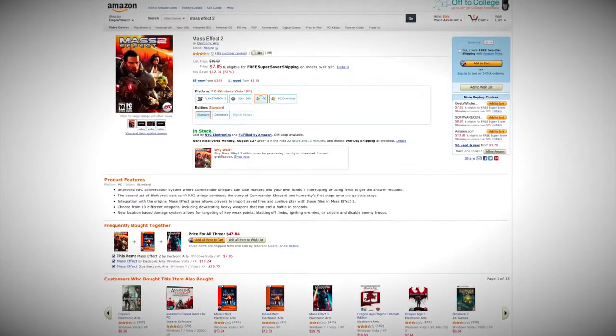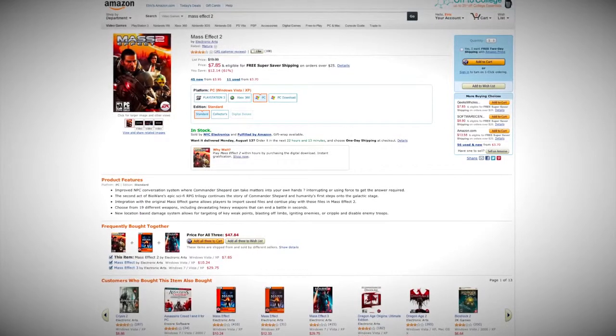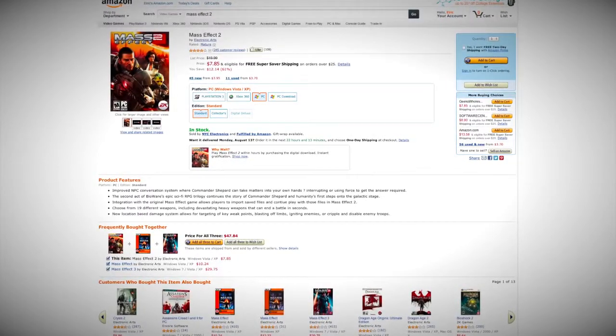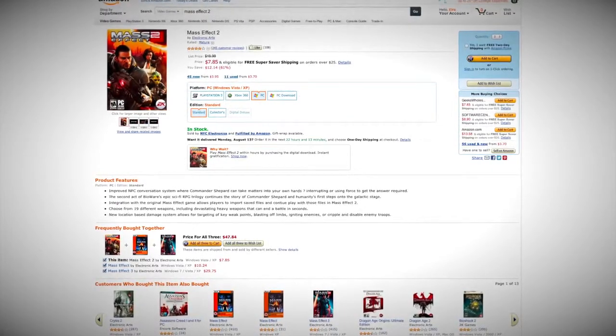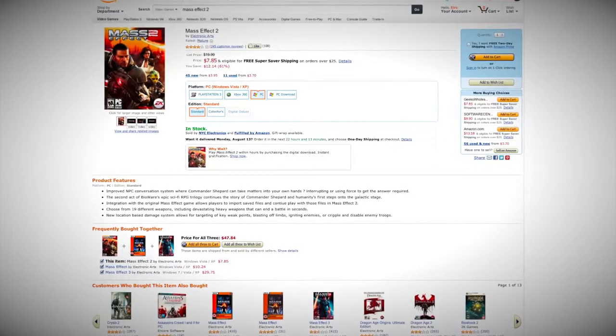Today's video is brought to you by the gaming deal of the week. For fans of Mass Effect — if you like an RPG that's a first-person shooter and everything all mixed in one, Mass Effect just may be your cup of tea. Get Mass Effect 2 for less than $8 this week on Amazon. Check out the link in the description below. Don't miss this one.